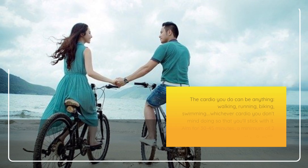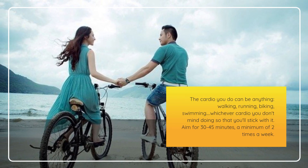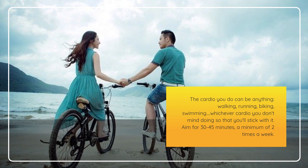The cardio you do can be anything — walking, running, biking, swimming — whichever cardio you don't mind doing so that you'll stick with it. Aim for 30 to 45 minutes, a minimum of two times a week.